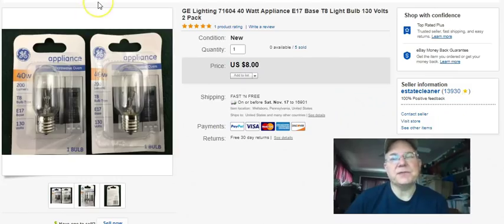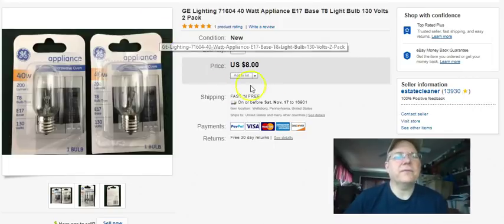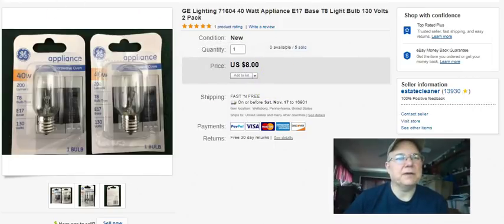More light bulbs - this was two light bulbs. I paid a buck for the lot, listed September 10th, sold on the 24th for eight dollars free shipping.